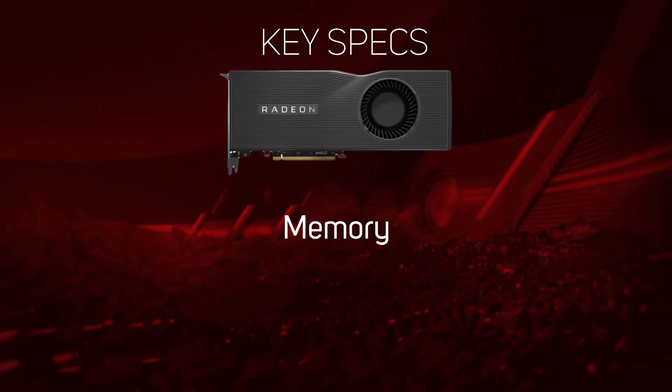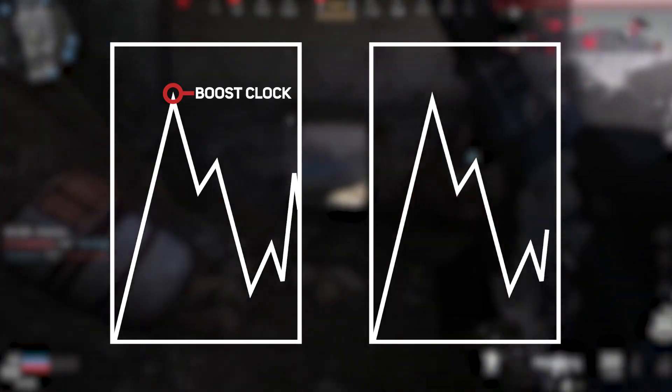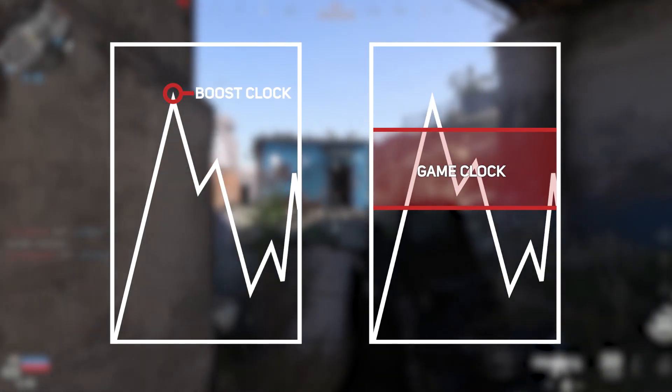Now for AMD GPUs, some of the key specs you might want to look at when choosing your graphics card are the number of stream processors, including the speed that they run at and the amount of memory. Generally speaking, you'll find that the more powerful cards have more of everything. AMD also now add in a game clock speed. Unlike the boost clock, which tells you the peak speed your GPU might hit for short periods, this is designed to be a realistic figure of what you should consistently achieve in a gaming scenario.